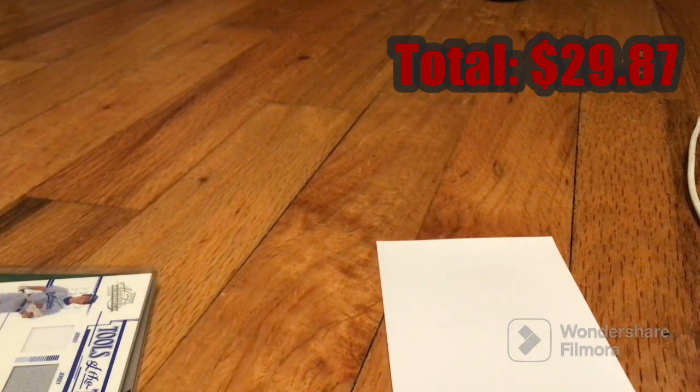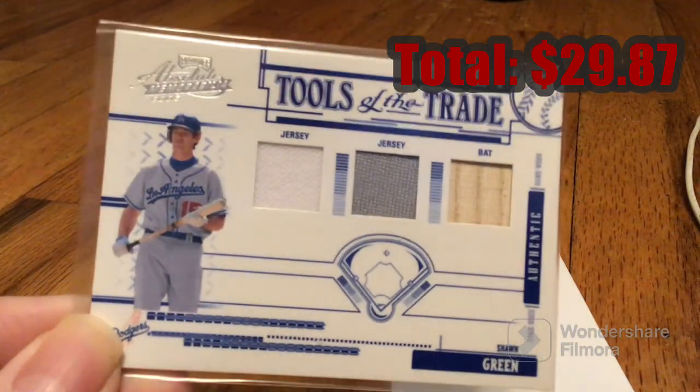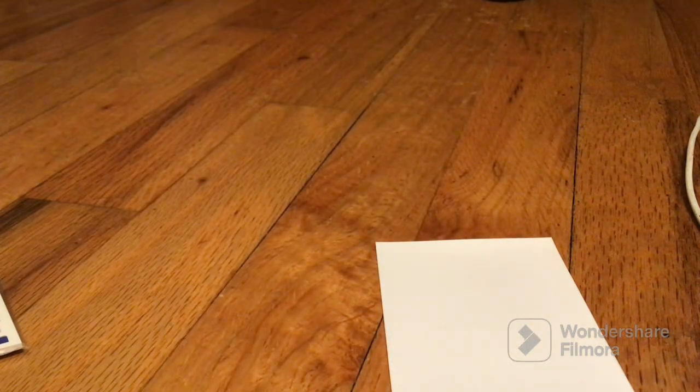Alright, let's recap the pulls. We have a Tools of the Trade — Sean Green. Thanks for watching, and Jerry Wreck Nation baby, we out!